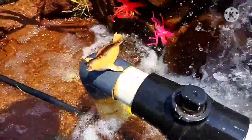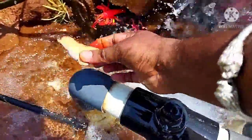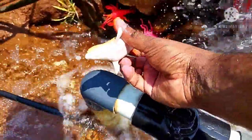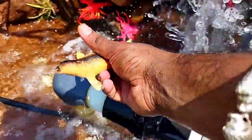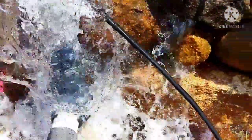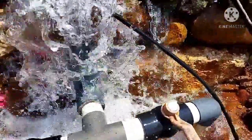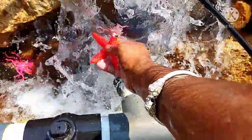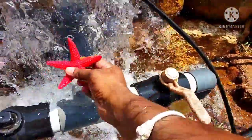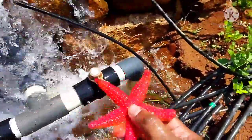Let's search for other animals. There is a sea lion. What is this? This is a starfish. See how beautiful it is.